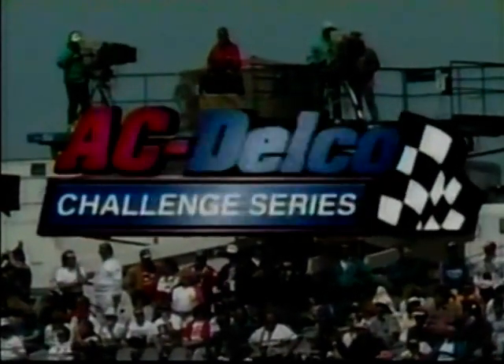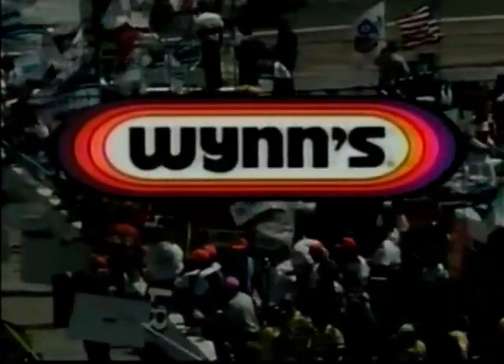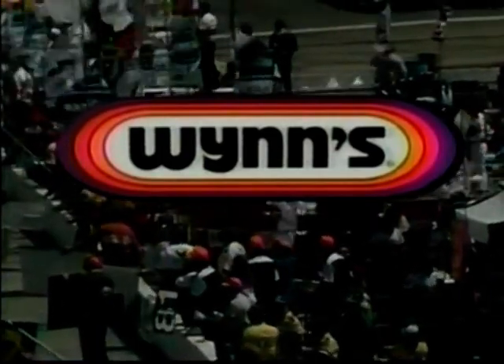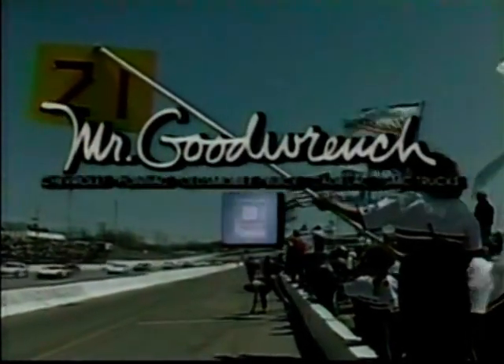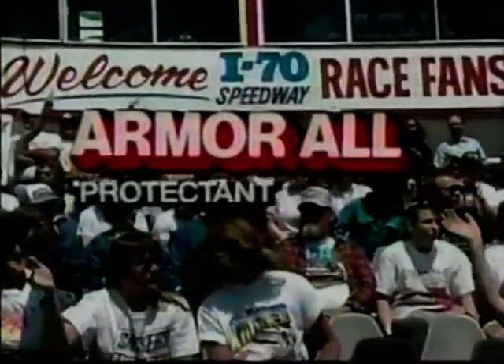The 1993 AC Delco Challenge Series on TNN is brought to you in part by the Wynn Oil Company, makers of quality automotive car care products. Remember, when it wins, it works. And by Mr. Goodrich, the GM expert at participating GM dealerships. And by Armor All — there is a fountain of youth, and we own the patent.